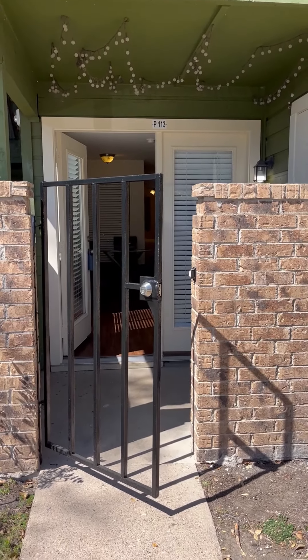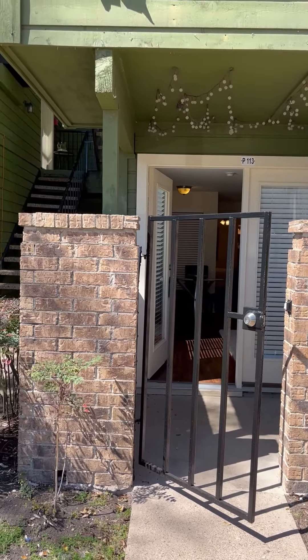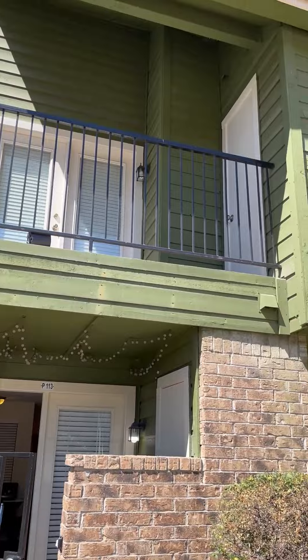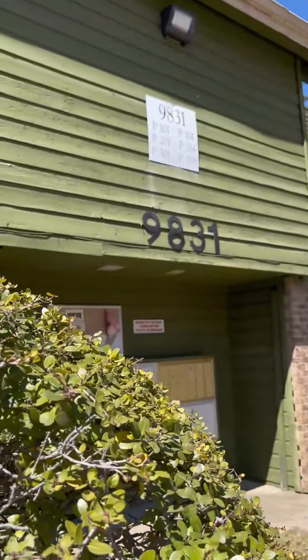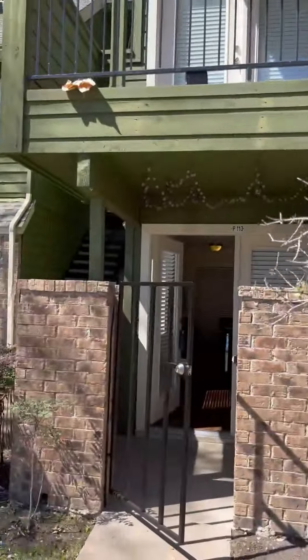Bobbie Jo, I'm going to do a quick walkthrough video for your clients that you were talking about. Here is the property. As you can see, this is the building. It is building 9831 with unit 113. There's the name of it on it.